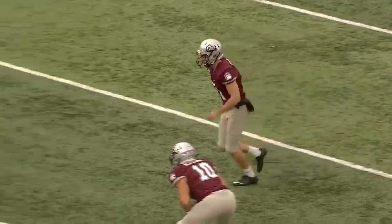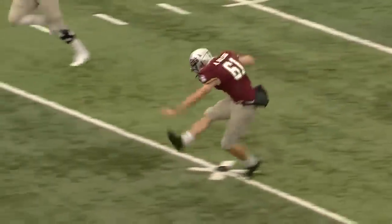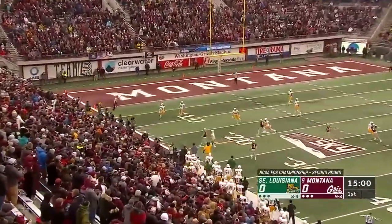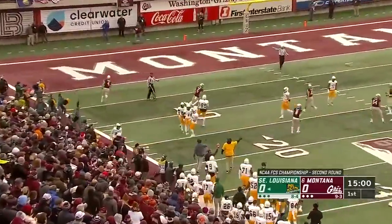Great atmosphere for football. FCS second round playoff, and we are underway. Mitchell's going to watch that one go into the end zone for a touchback, and the Lions will go to work.